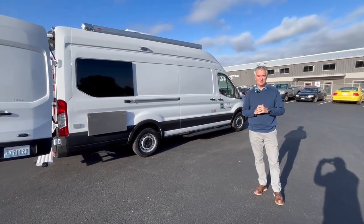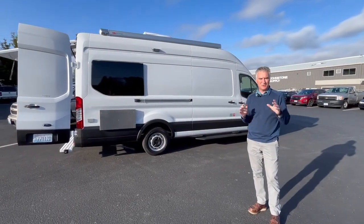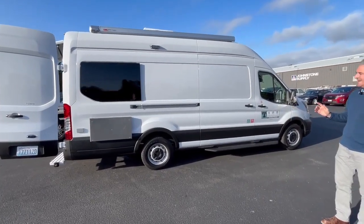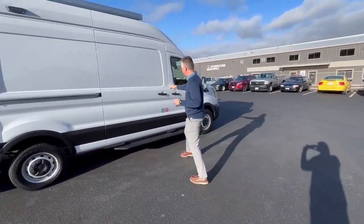Hi, this is Ryan from Tri-Van Truck Body. We're showcasing a new outreach vehicle that Tri-Van Truck Body just built. It's for the city of Tacoma and it's based on a regular Ford Transit van, meant to serve the public. It's like a bricks and mortar building on wheels that the city does outreach on. It's got some great features and we'll just walk through it.